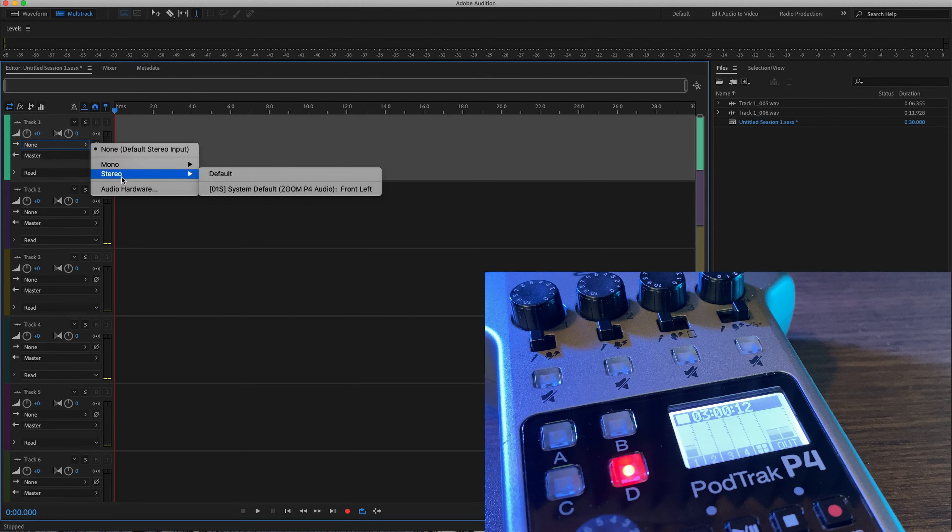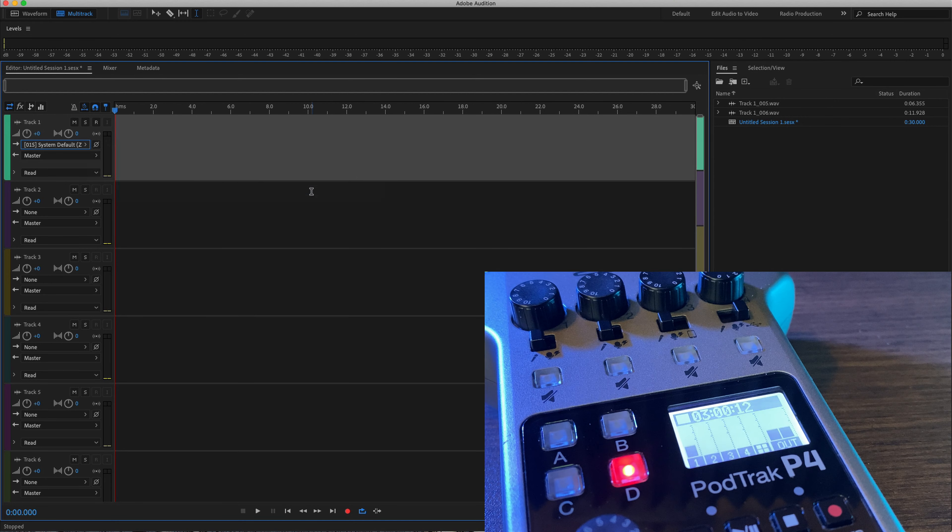Both devices allow you to connect to your computer via USB, meaning you can bring in audio from your computer and record it to the device — maybe a caller on Skype, Squadcast, Zencastr, or Zoom — and send your mix back to your computer for live streaming or recording simultaneously to your favorite software. Both devices can simultaneously record to the memory card and send that signal to your computer.